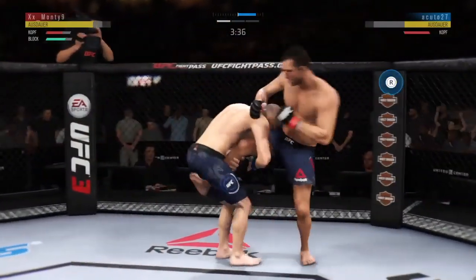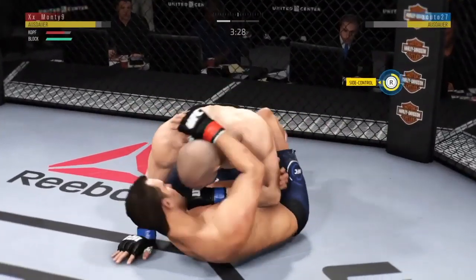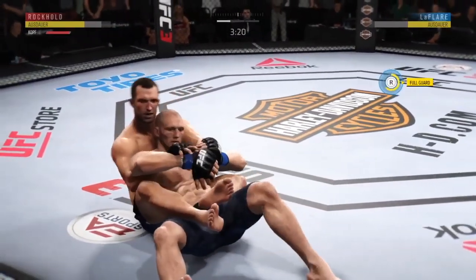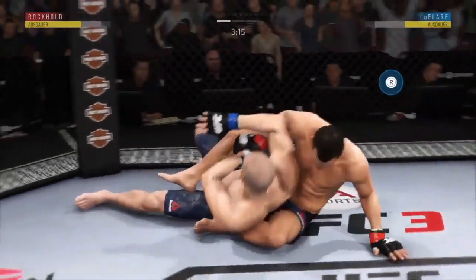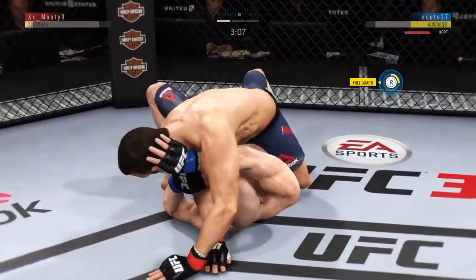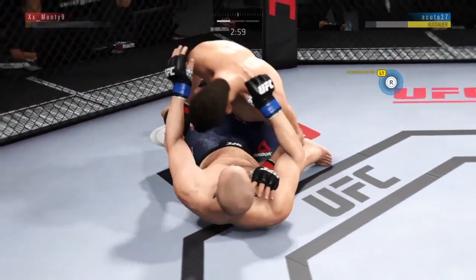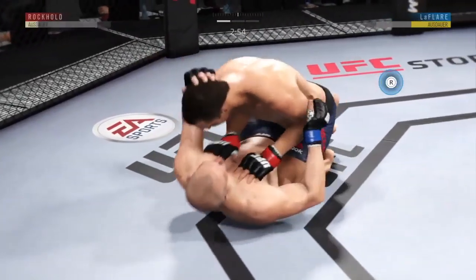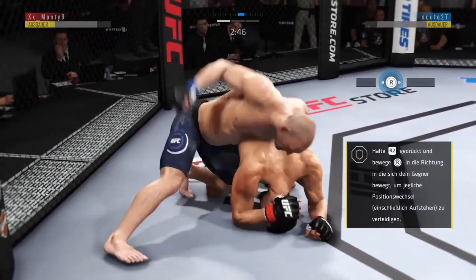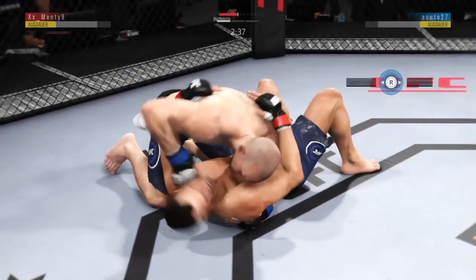Rockhold gets hit with another left to the head, and I'm not sure how many more of these he can take. He lands a single leg takedown. Look at this reversal — excellent movement on the ground, always trying to better his position. Hip escape — nice hip escape. And busy as he looks to improve position. Perfectly timed sweep.